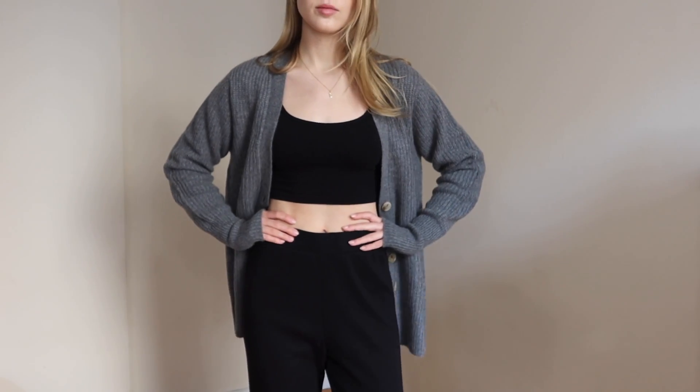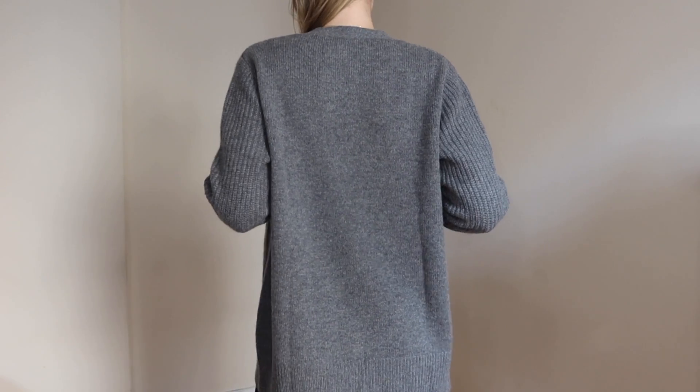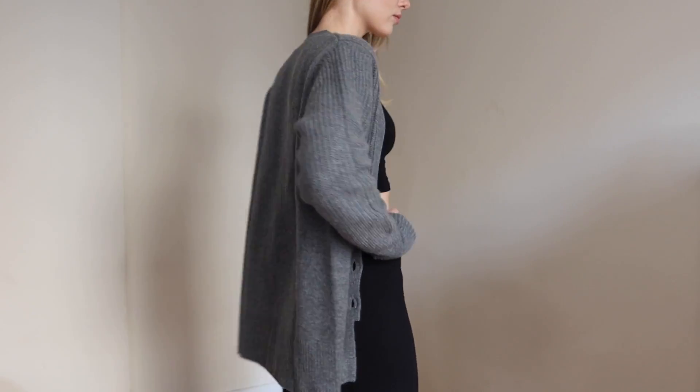I got a couple of really cute layering pieces to show you guys. The first piece is actually the cardigan I'm wearing right now — it's so cozy and comfortable. I pulled it out of the package last night and immediately threw it on. It's easy for lounging around the house but also cute over a nice outfit on Christmas or New Year's — it's just super versatile.